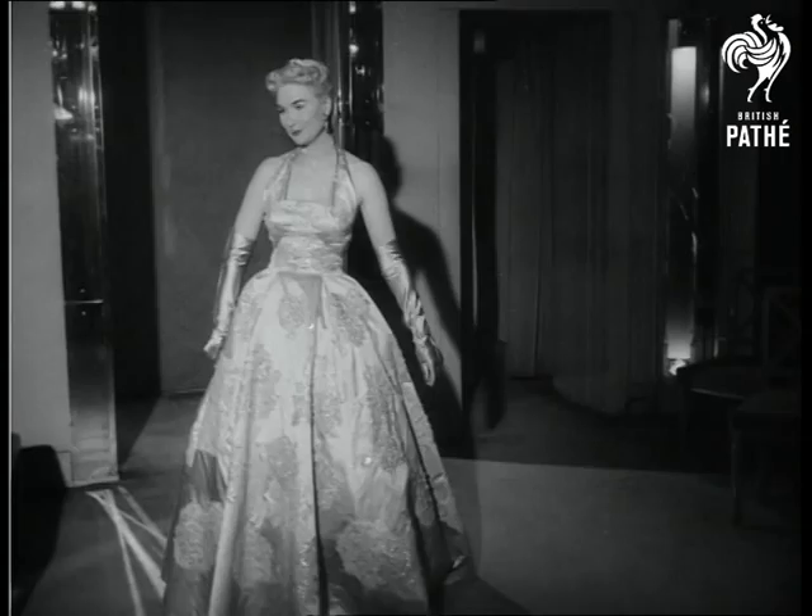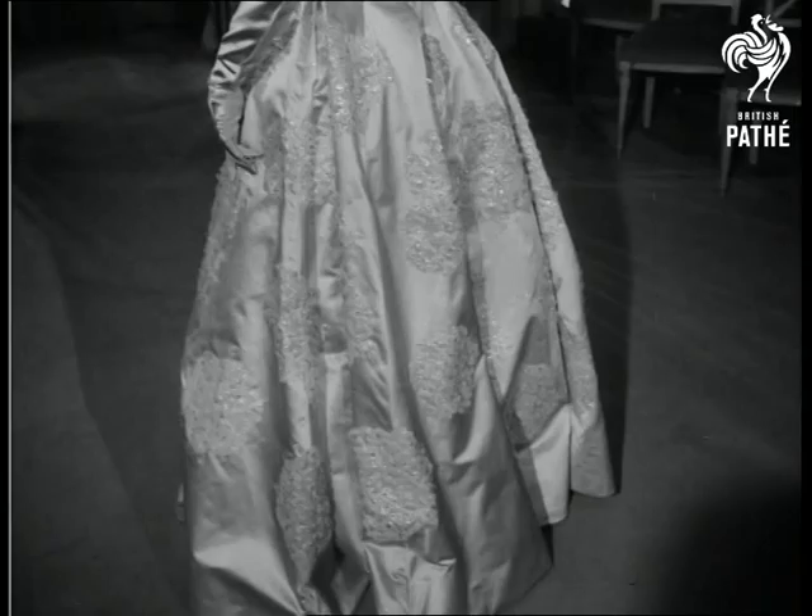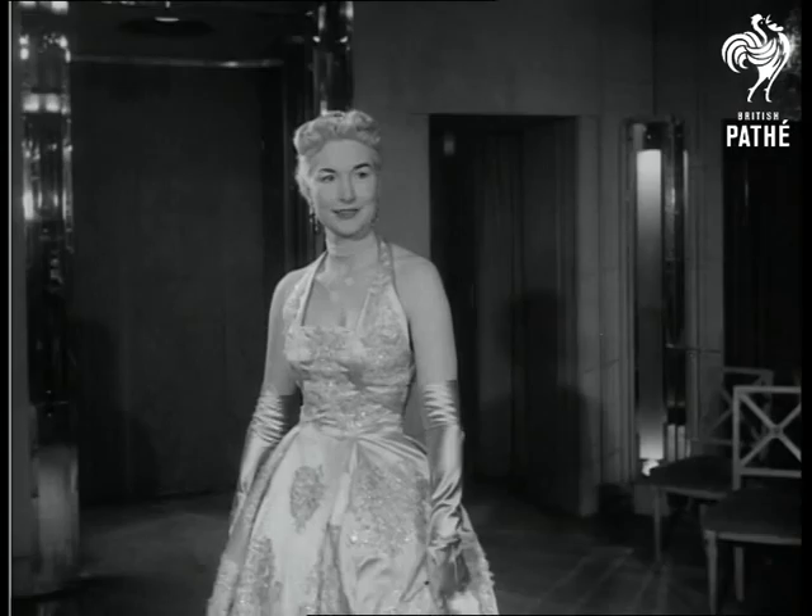Hortensia is the name of this magnificent ball gown. Lustrous lilac tinted satin stiffly spread over a hooped underskirt, plus large clusters of colourful hydrangeas, add up to glamour and luxury in the typical Hartnell manner.